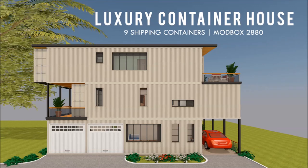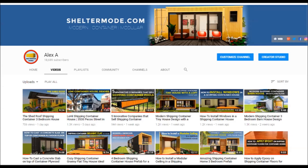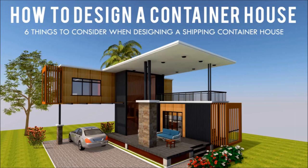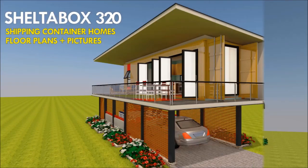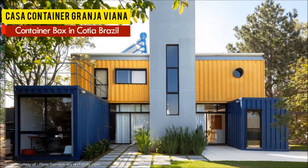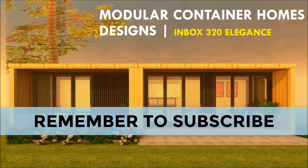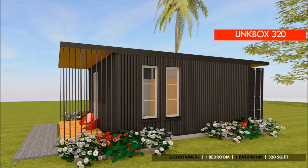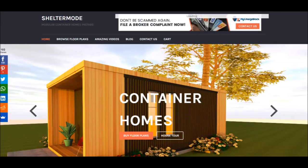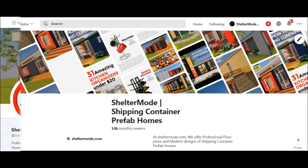If you love shipping container homes or you are planning on building one, our YouTube channel is a one-stop shop for a complete guide on how to design, how to build, how to insulate, and a collection of hundreds of blueprints for container home designs. We also cover case studies of the best homes made from shipping containers from around the world. Feel free to subscribe and remember to click on the bell so that you don't miss out on any of our amazing weekly videos. You can also contact us on our website ShelterMod.com or follow us on social media platforms through the links in the description below.